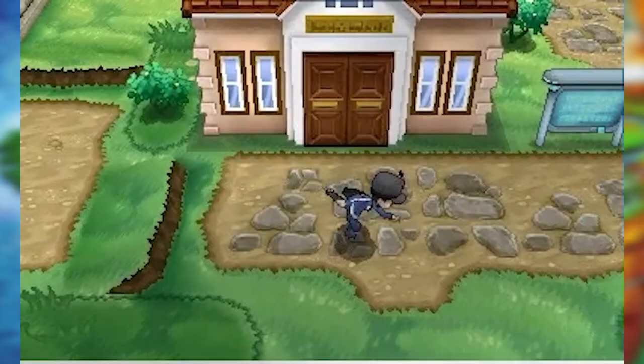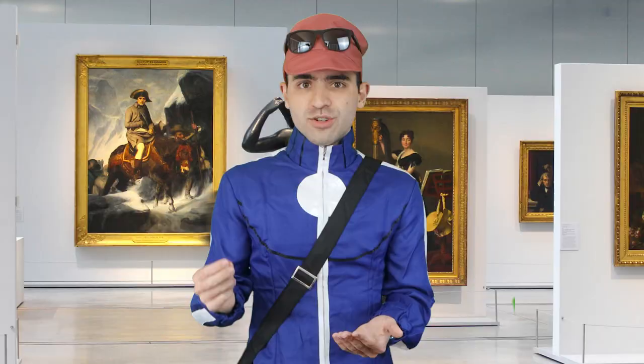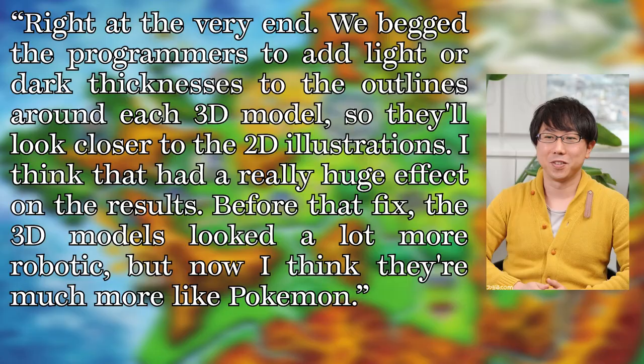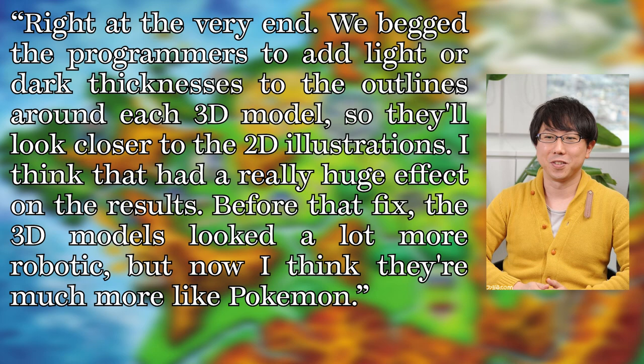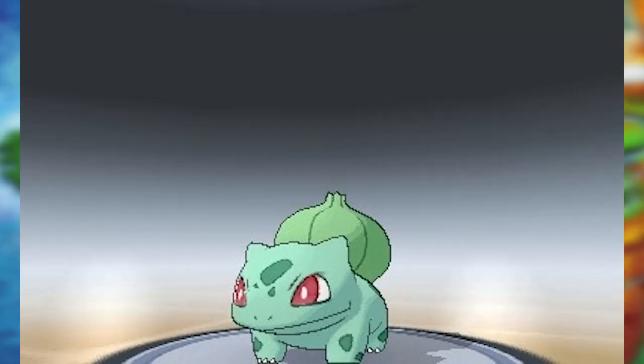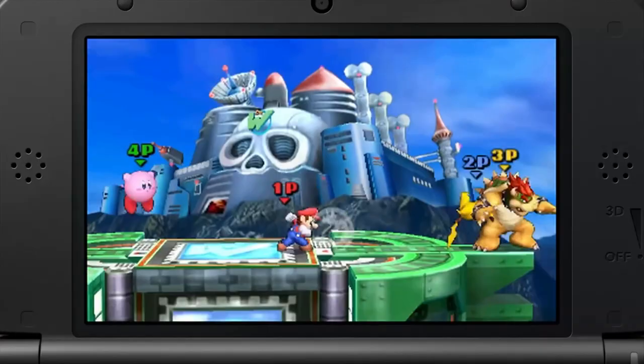I do sort of get what they were going for though. This sort of represents the most natural evolution for the series visually — it gives the game a look that is still somewhat reminiscent of previous titles. Familiar, yet pushing the series forward at the same time. Other decisions in the game's presentation also show this approach. One such example is the dark outlines on all of the Pokémon and characters. Uno explains: 'Right at the very end, we begged the programmers to add light or dark thickness to the outlines around each 3D model so they'd look closer to the 2D illustrations. Before that fix, the 3D models looked a lot more robotic. But I think now they're much more like Pokémon.' They're trying to not completely change everything overnight.